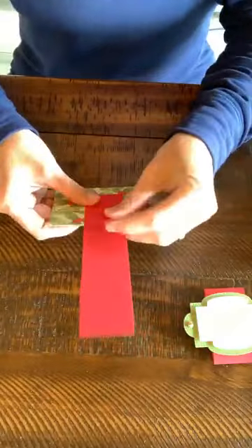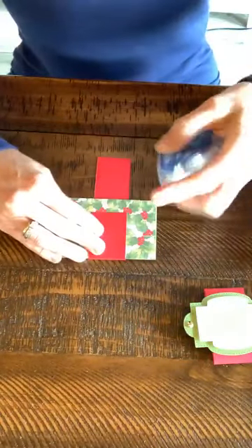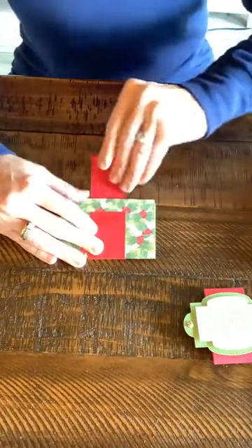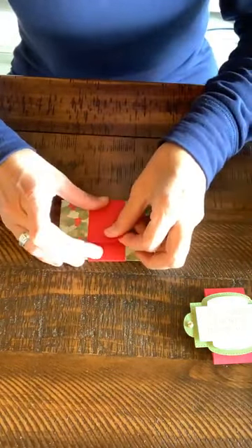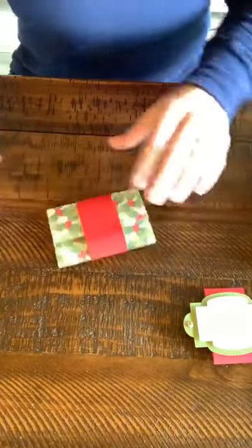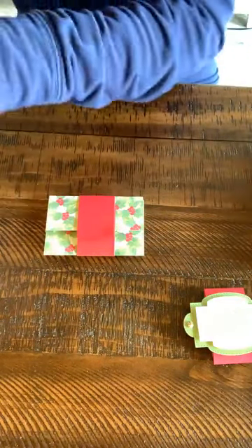Now we're going to decorate this. The first thing I'm going to do is just wrap around the belly band — that one and a half inch strip by seven. You could do six and a half as well — that's probably plenty. I just wrap that around so it makes this more like a present, and then we just have to decorate it.